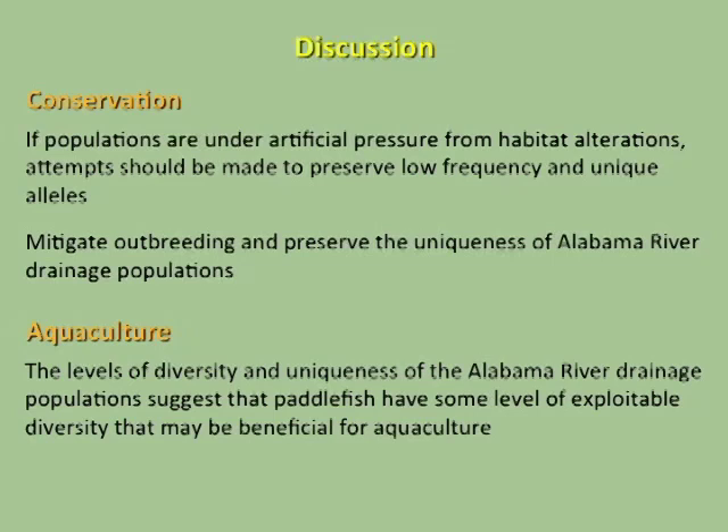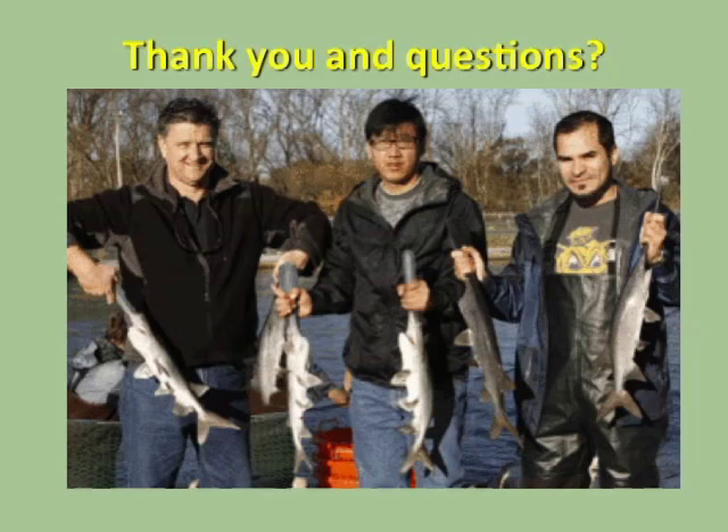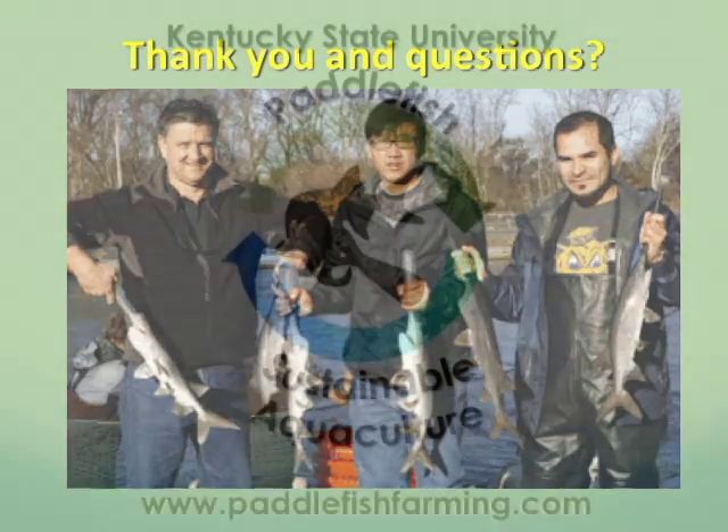For aquaculture, it's hard to say definitively. The levels of diversity and uniqueness of the Alabama River drainage populations may indicate there is some diversity that could be selected for. Thank you — and I want to note that the gentleman in this picture is Shu Haibu, who worked on a lot of this research and is back in China and unfortunately couldn't be here.